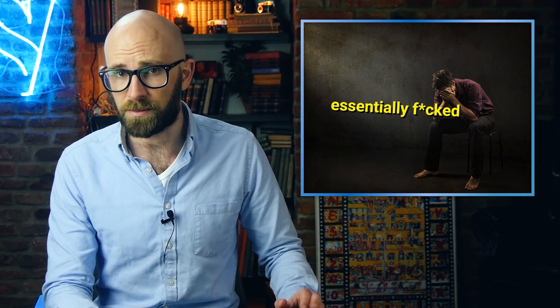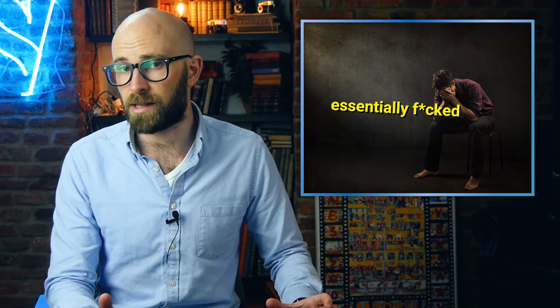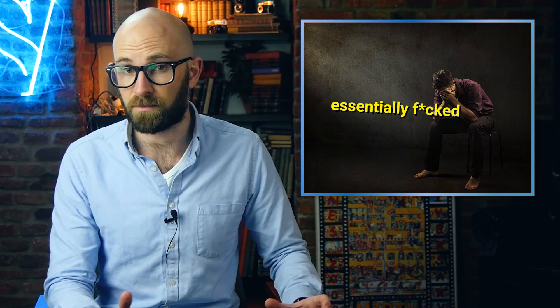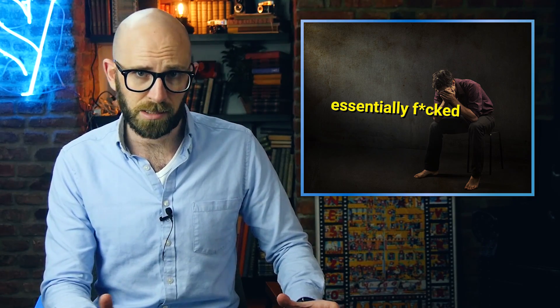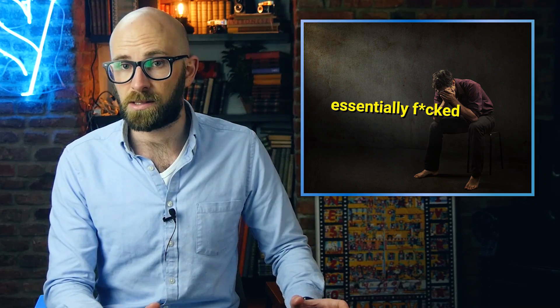Low testosterone can also cause problems. In adulthood, this may decrease your sexual desire, cause erectile dysfunction, loss of hair, osteoporosis, and a decrease in your muscle mass. There are times, however, when this is not such a bad thing.